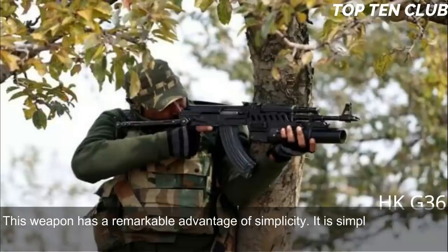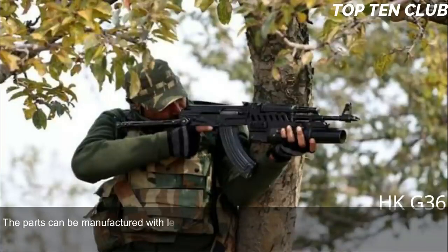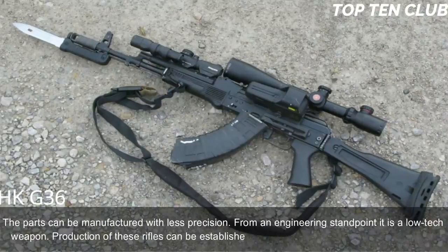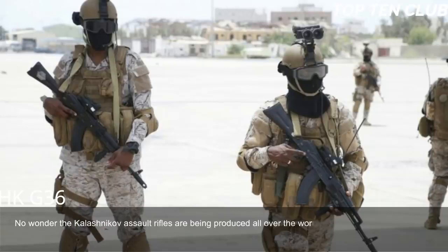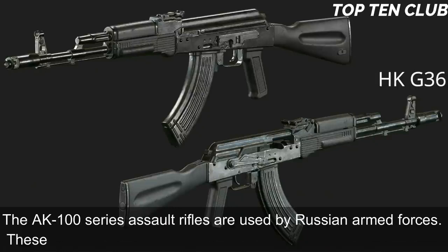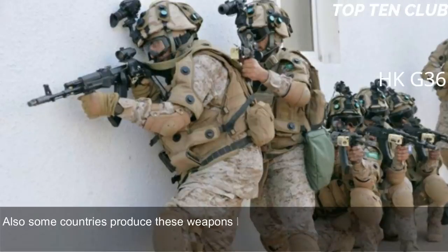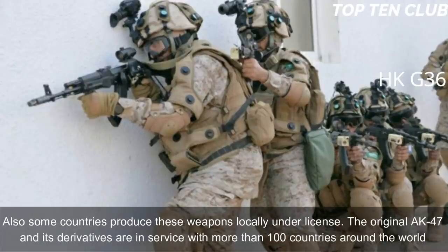The AK-103 has a remarkable advantage of simplicity. It is simple in design, made from common materials, and uses readily available machining technology. Parts can be manufactured with less precision — from an engineering standpoint it is a low-tech weapon. Production can be established at any factory that makes steel products, which is why Kalashnikov assault rifles are produced all over the world. It is also simple to maintain. Compared to the M16, it has simplicity and fantastic reliability but loses in terms of range and accuracy. The AK-100 series is used by Russian armed forces and has been exported to more than 10 countries, with the original AK-47 and its derivatives in service with more than 100 countries.